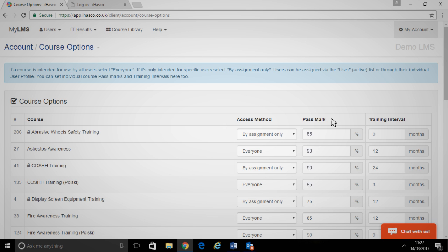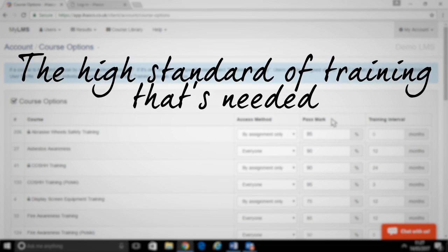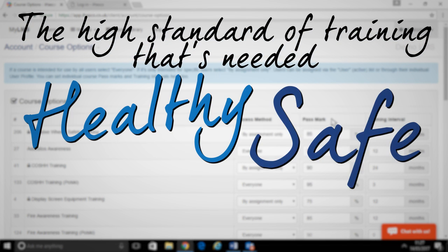This feature reassures you that your staff have the high standard of training that's needed to help keep your workplace healthy, safe and compliant.